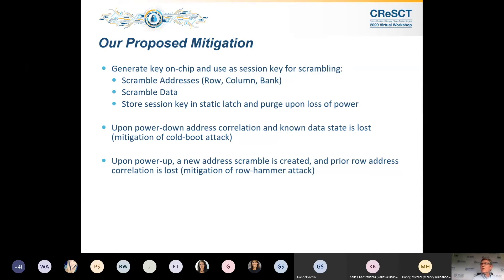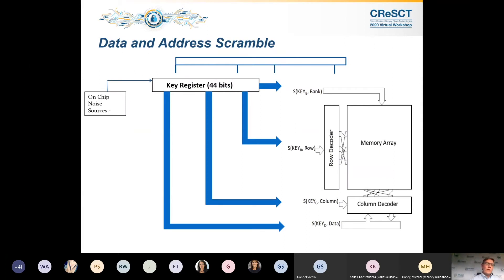I have a depiction of this register. We used 44 bits for this demonstration, evolving out of a 4GB DRAM — configured as 256 megabytes by 16 IOs. With that configuration, we use 15 row address bits, 10 column address bits, and 3 bank address bits. Key D operates on 16 data bits, Key C on column address bits, Key R on row address bits, and Key B on bank address bits. The total sum is 44 bits.